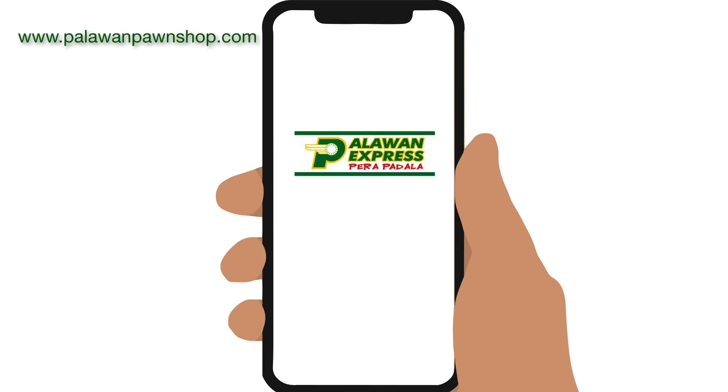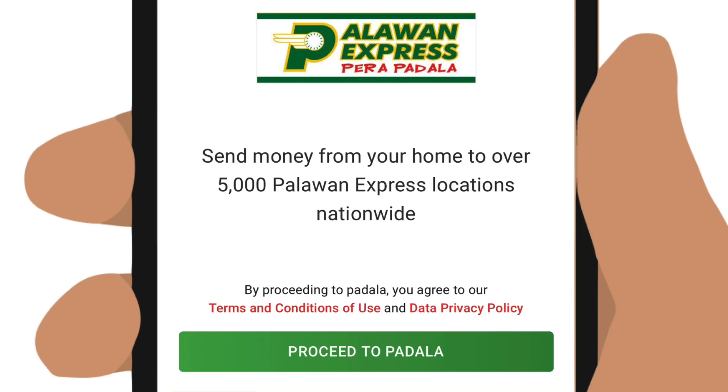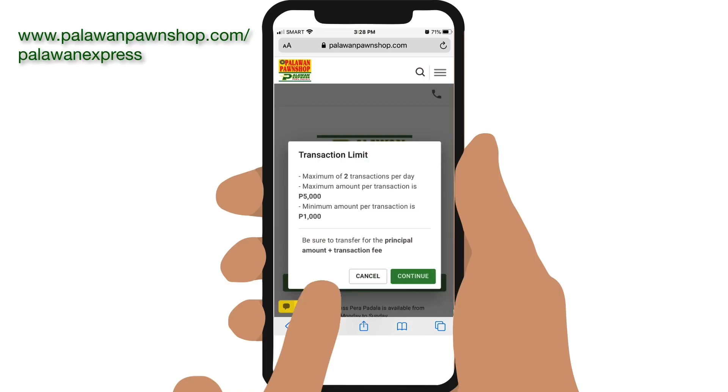Simply log on to www.palawanpawnshop.com, then tap on Online Padala. This will take you to the service. Tap on Proceed to Padala, note the transaction limits, and tap on Continue.